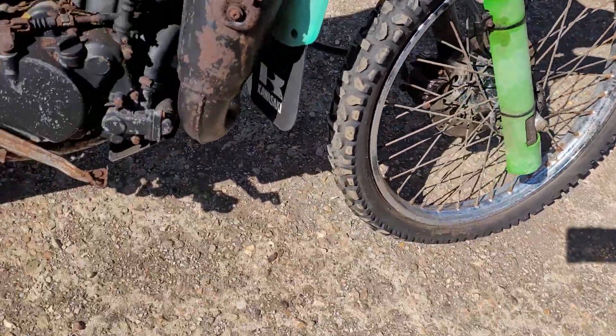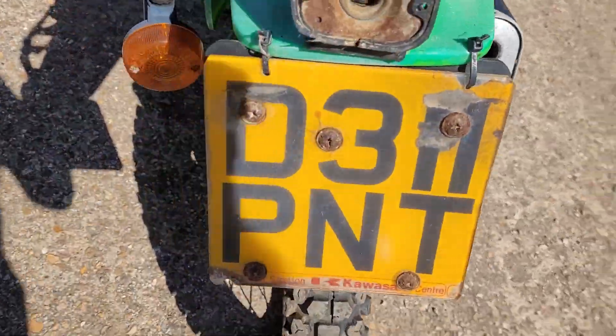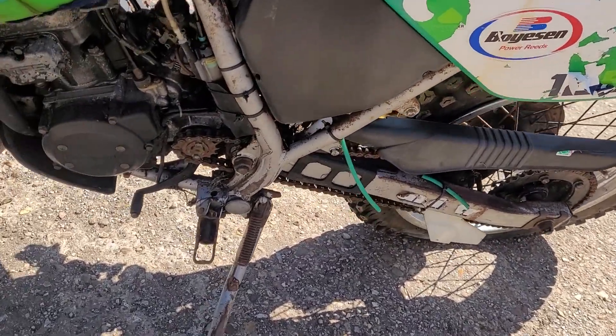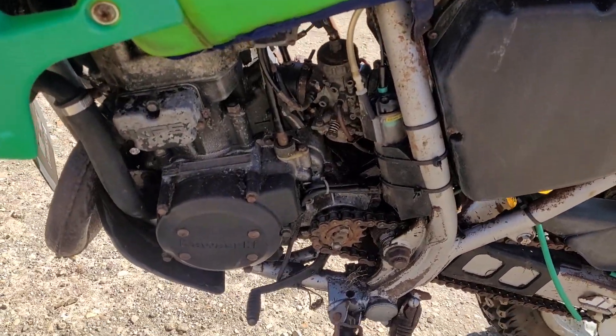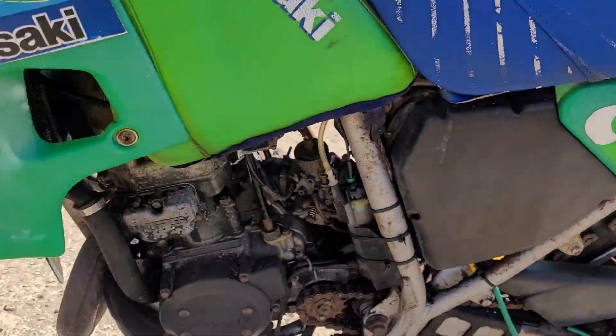The wheels are pretty solid. It's for restoration, it's on a deep deep plate and we've got no keys, no V5. It comes from a deceased estate, rough as you like - it needs fully going through but there are some good parts.